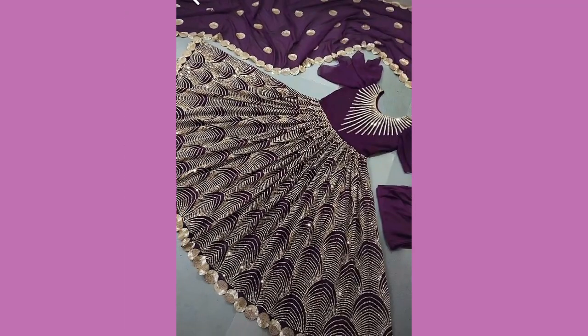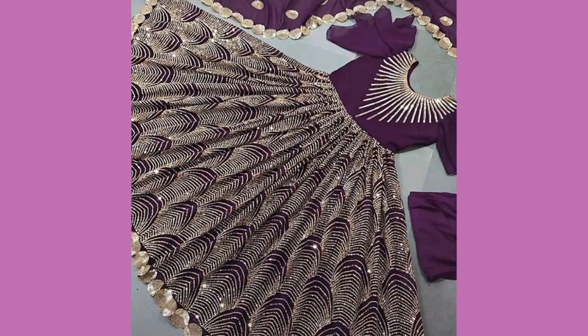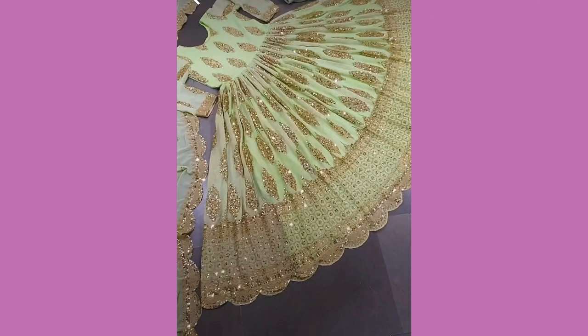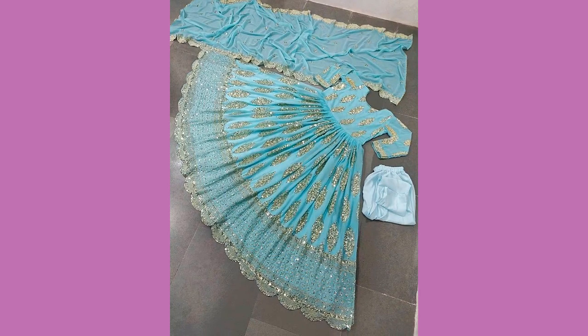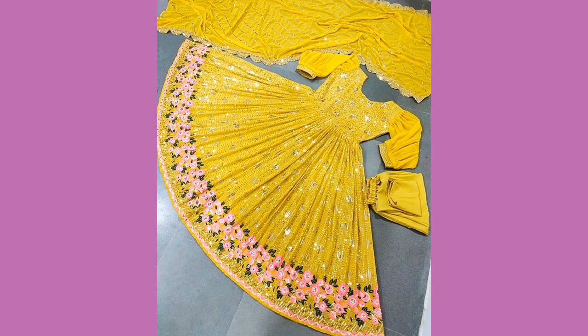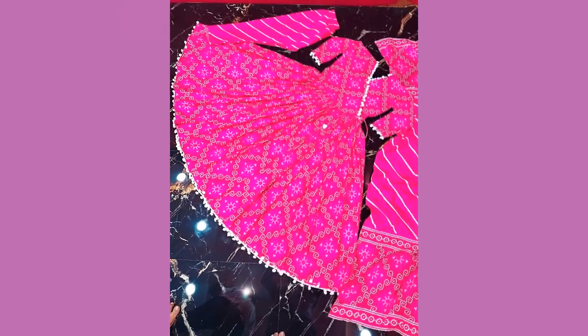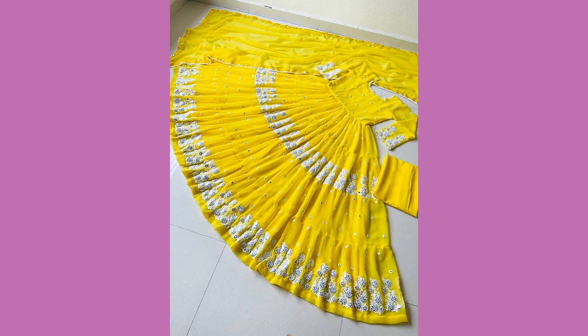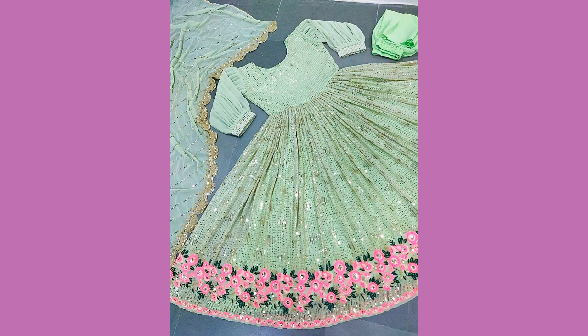I have uploaded more than 45 long frock designs in this video — more than 45 fancy dress ideas — and it is much for you to make a beautiful and unique dress. You can mix and match designs of 2 to 3 dresses to create one dress that looks very beautiful and unique.